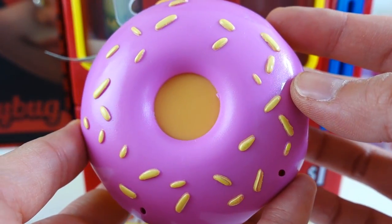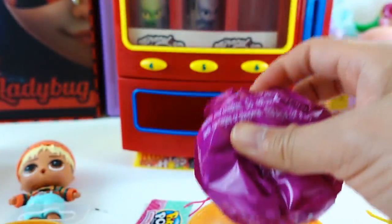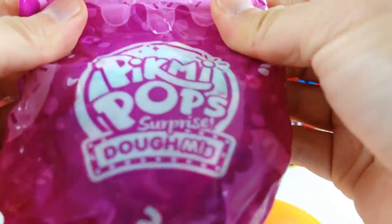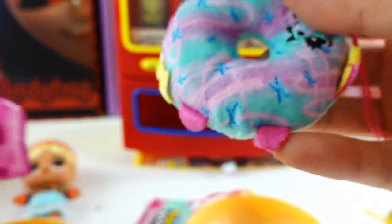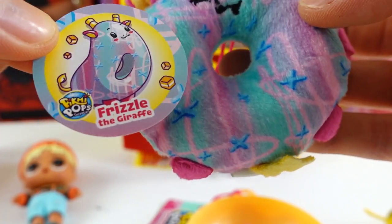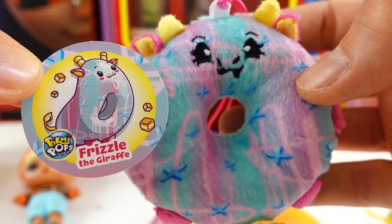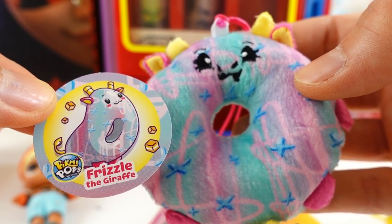We have a pink donut with yellow sprinkles. And then pop it open. And we got... oh my goodness, what is this? It looks like this one's a giraffe. This is Frizzle the giraffe, and she smells so good - like caramel!